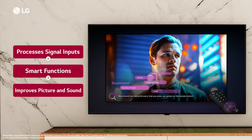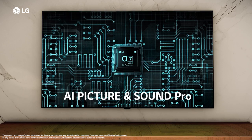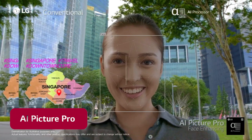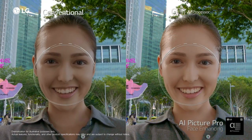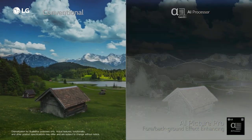The powerful Alpha 7 AI processor 4K 6th generation intelligently processes various signal inputs, determines the performance of smart functions and improves picture and sound quality. The two pillars of this processor are AI Picture Pro and AI Sound Pro. AI Picture Pro guarantees outstanding lifelike image quality by enhancing people, objects, foreground and background effects in each scene.